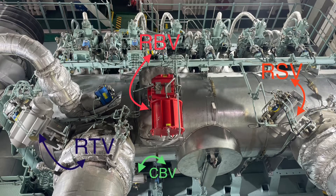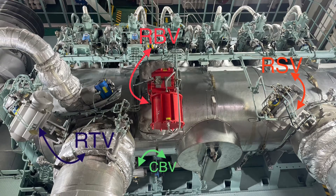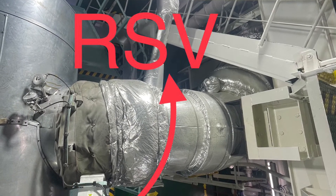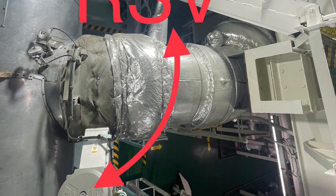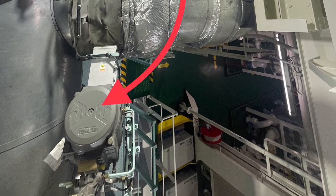The first valve is the RSV, reactor sealing valve. The reactor sealing valve is used to seal the reactor when the SCR system is not in operation. The RSV opens if the pressure in the SCR line is too high compared to the pressure in front of the turbocharger.